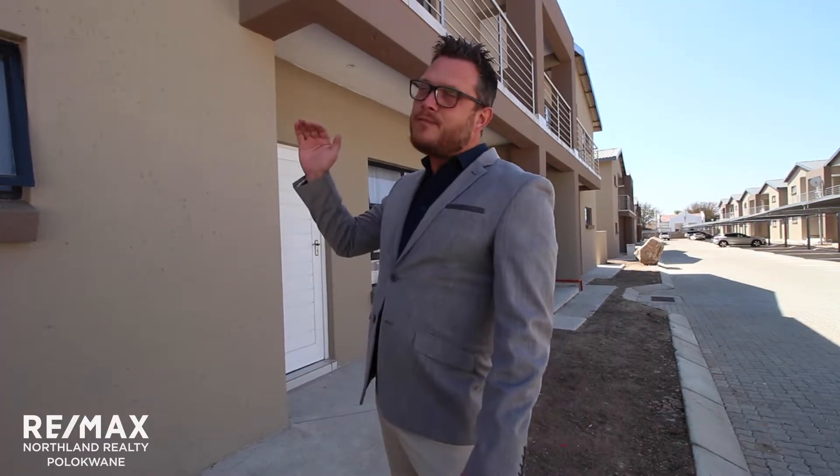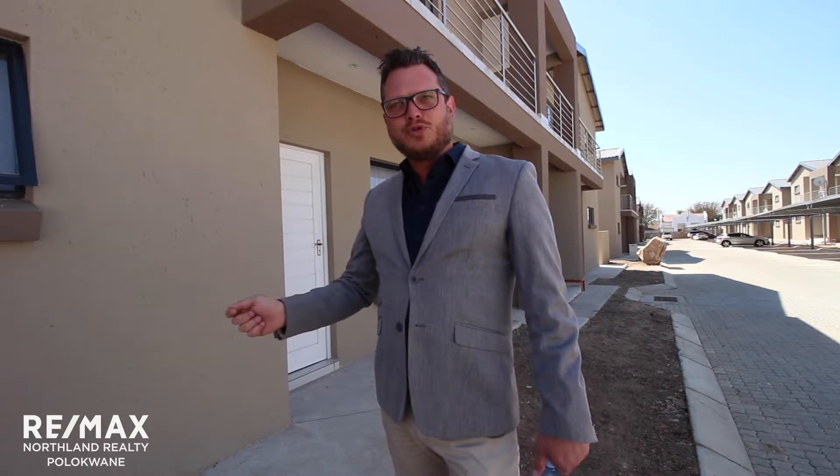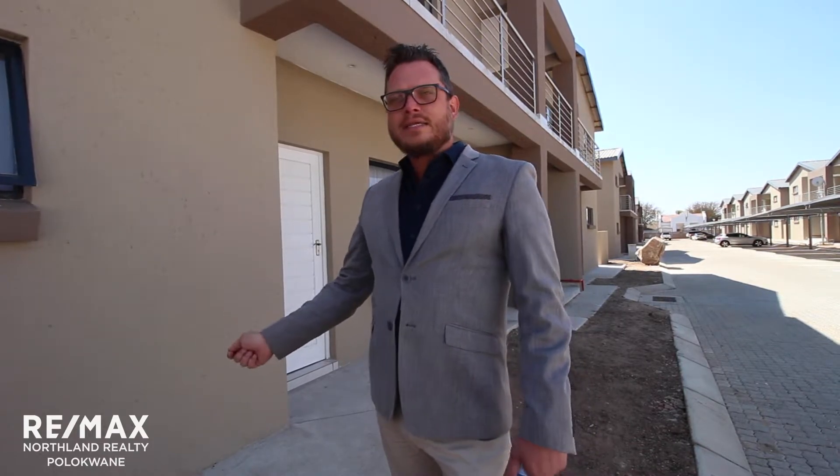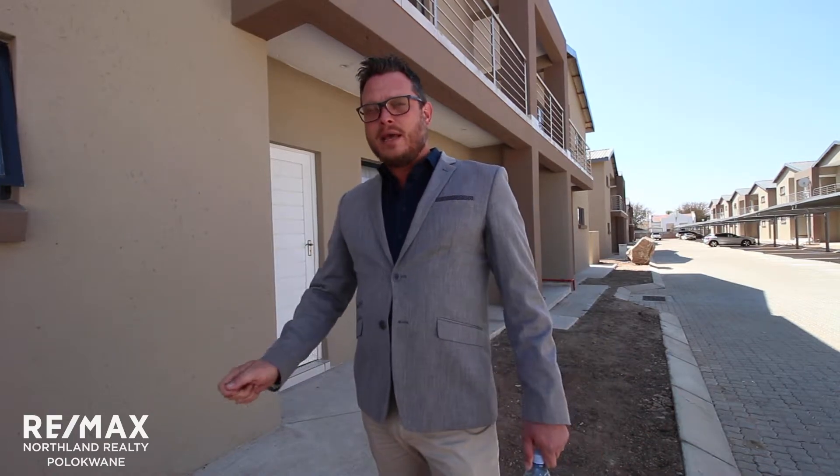With these units we're calling on all investors. We've got a top floor and a bottom floor unit. The top floor is selling for 1.15 million and the bottom floor unit is selling for 1.2 million. We're currently renting out some of the units and the rental yield is a stunning 9.2%, which in any circle of property investment is a good number.